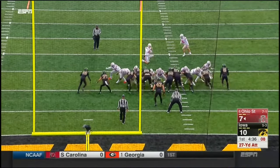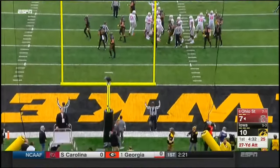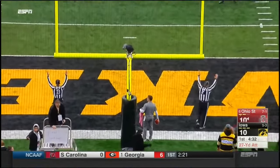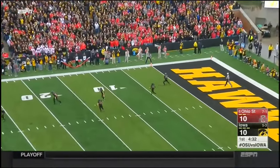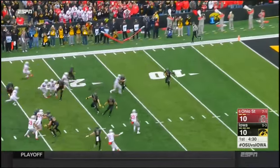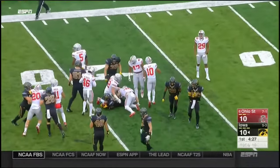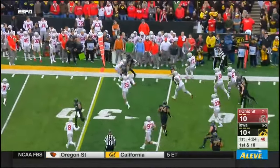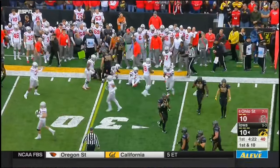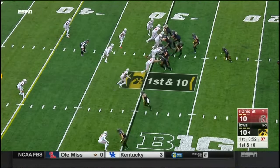A 27-yard field goal to tie the game — all the way, and it is good. And that was close. Ivory Kelly-Martin will return it for Iowa. And on first down and ten, here's a handoff from Wadley — good run to Scott. The perfect first down run with first down yardage — they move the sticks.